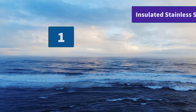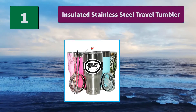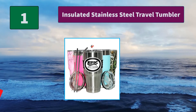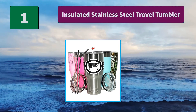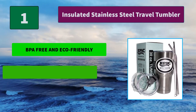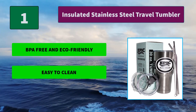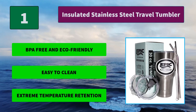Number 1: Insulated Stainless Steel Travel Tumbler. Durable kitchen grade 18-8 stainless steel makes this mug stain and rust resistant. Excellent as a water bottle that will keep water fresh for days. Main Features: BPA-free and eco-friendly, easy to clean, extreme temperature retention.